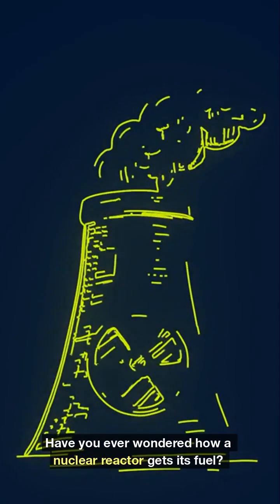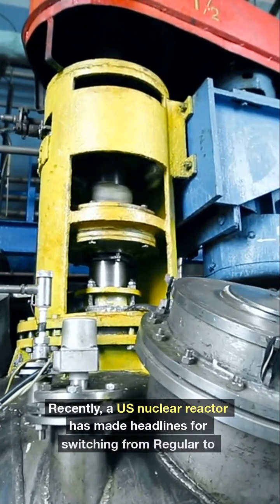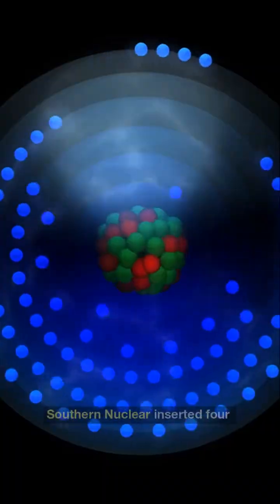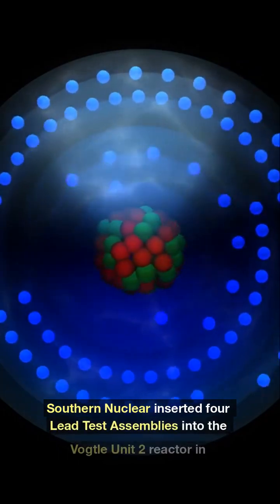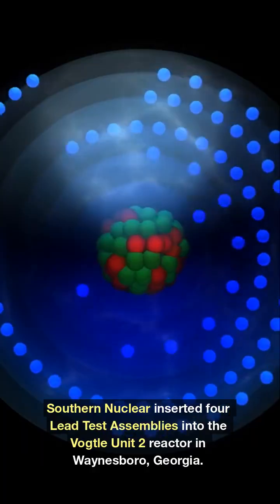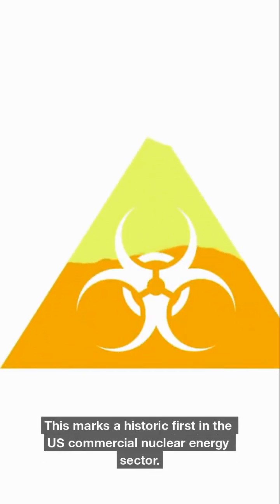Have you ever wondered how a nuclear reactor gets its fuel? Recently, a U.S. nuclear reactor has made headlines for switching from regular to premium fuel. Southern Nuclear inserted four lead test assemblies into the Vogtle Unit 2 reactor in Waynesboro, Georgia. This marks a historic first in the U.S. commercial nuclear energy sector.